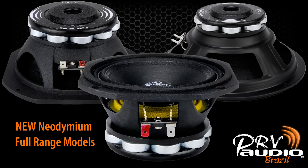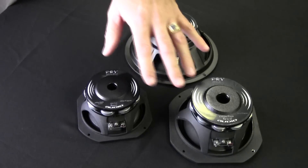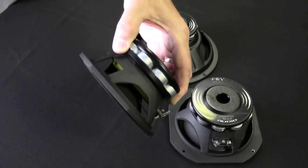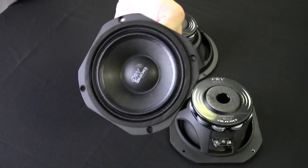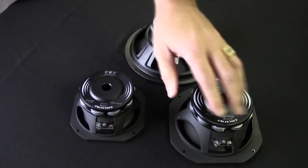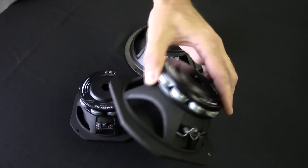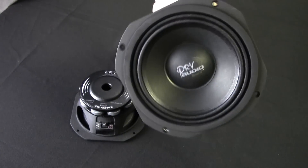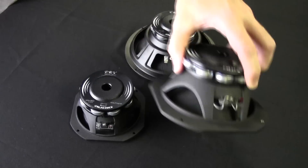We'll start this preview by taking a look at the full range neodymium woofers. We'll take a first look at the 5MR450 NDY. It's available in 4 and 8 ohms and has a frequency response up to 12,000 hertz. Next we have the 6MB500 NDY, and like the 5 inch, it features a cast basket and plays through 10,000 hertz. It's also available in 4 and 8 ohms.